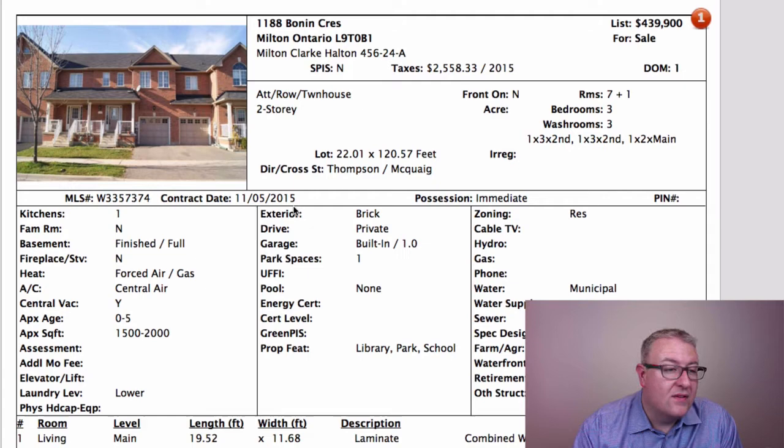Let's break down what a power of sale is. Power of sale is different than a foreclosure. Foreclosure is a for-profit mentality — the bank will actually try to get ownership rights to the home and claim the equity as their own.